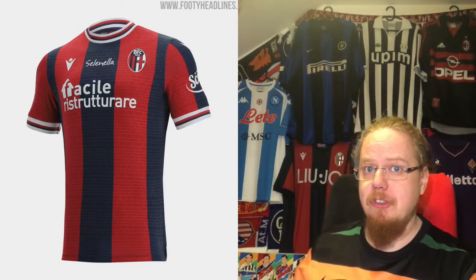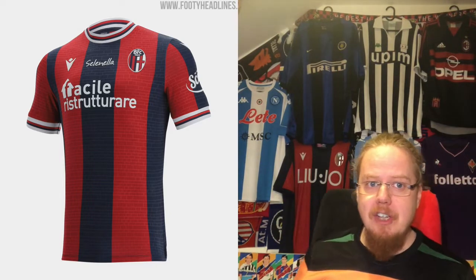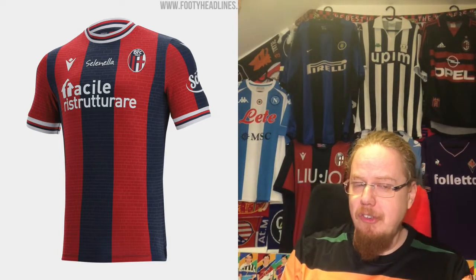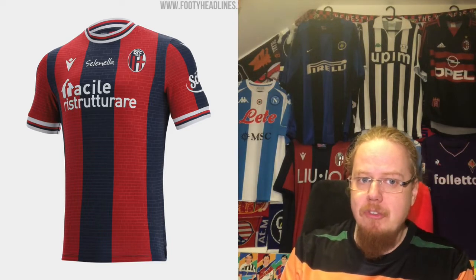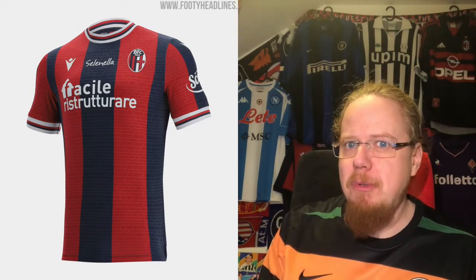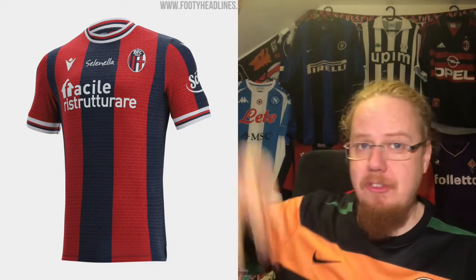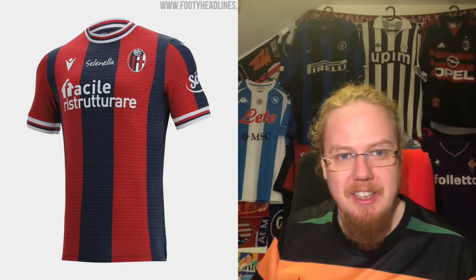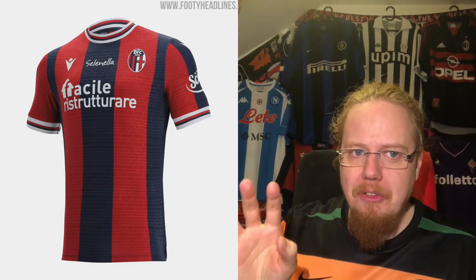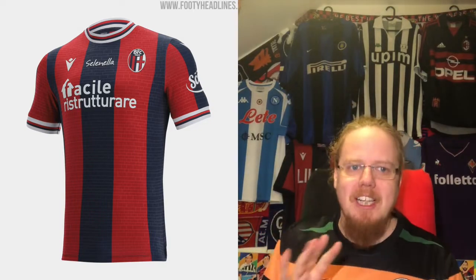Bologna — the original Macron team. This is a really nice shirt. They've moved away from the dark red to a slightly lighter red, which makes it look great. There's a beautiful reference to the city of Bologna, with a brick pattern referencing the two famous leaning towers. I really like that accent, even if it's a little jarring against the strict stripes.